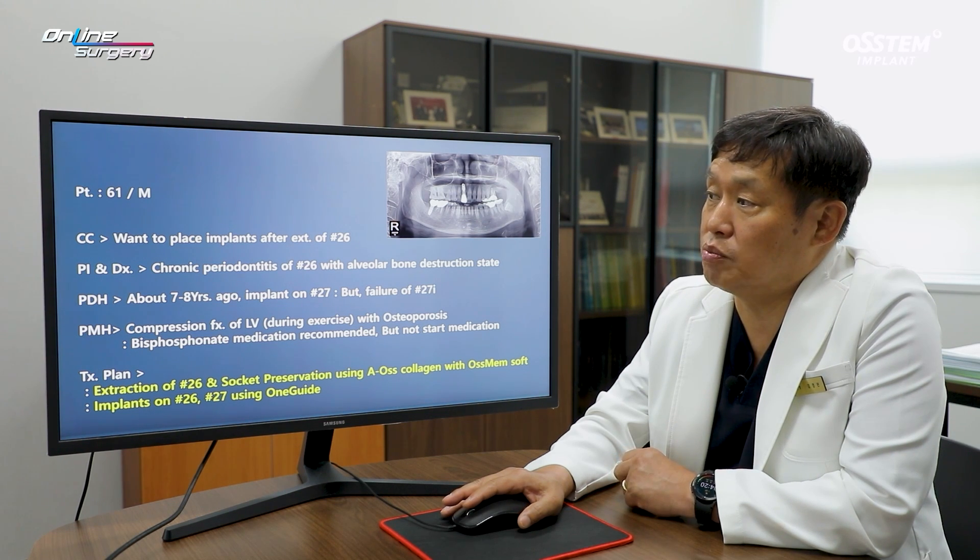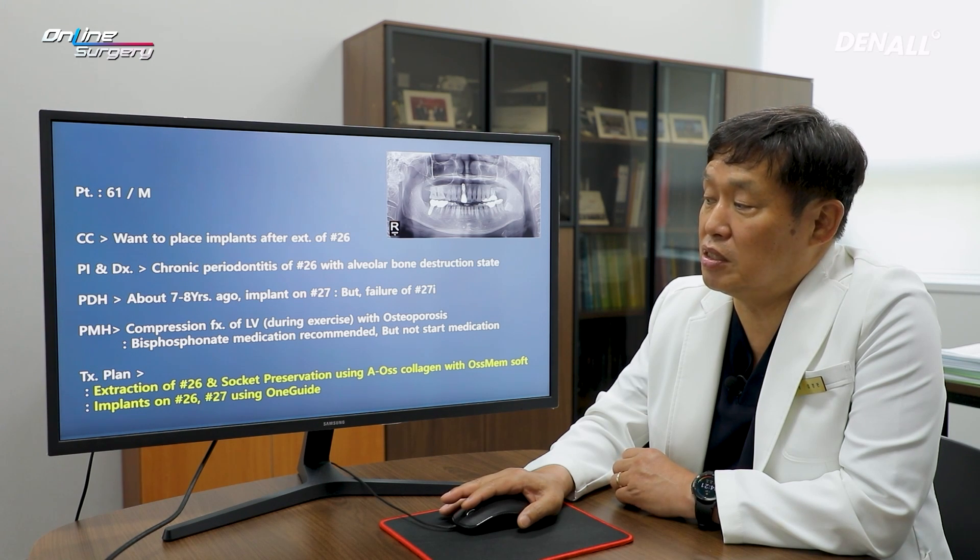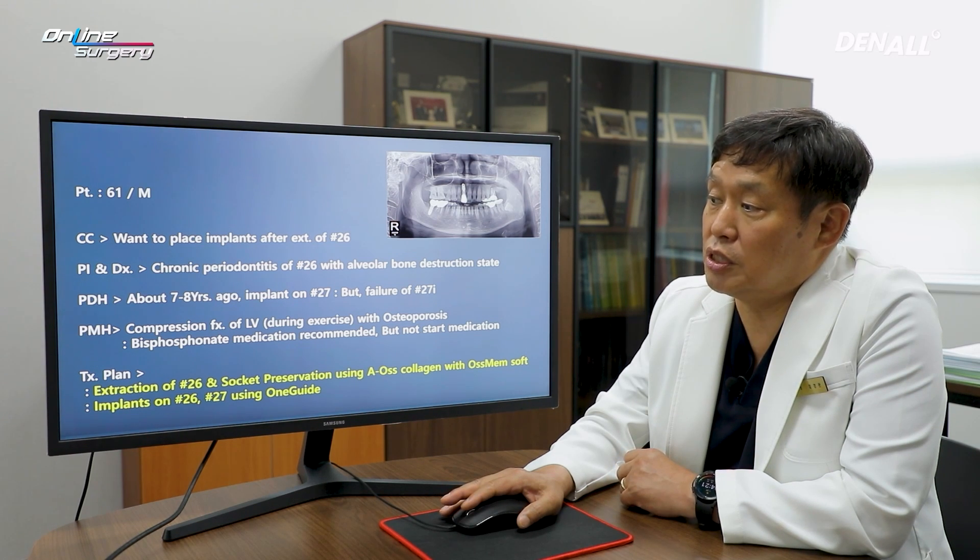As the patient went to a dental clinic, he developed fear of bisphosphonates and did not take any drugs. My recommendation was that since it was his first time taking bisphosphonates, he should go ahead and take them. Because there was a compression fracture, I recommended the patient to take the drugs.